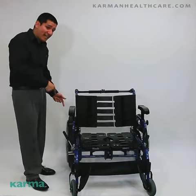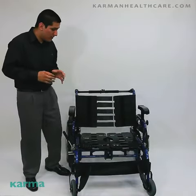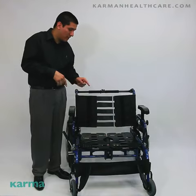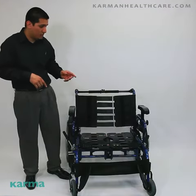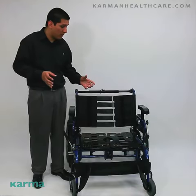It does come with your anodized hand rim, which prevents static and buildup on your hands. This does have a unique seating cage system. As you see here, this chair comes with handles, making it much easier to fold up and put in the trunk of a car.